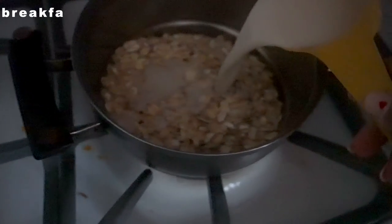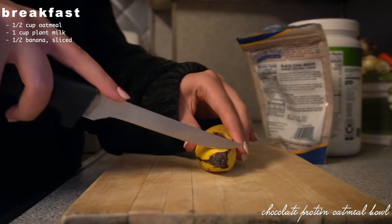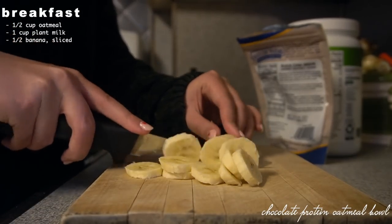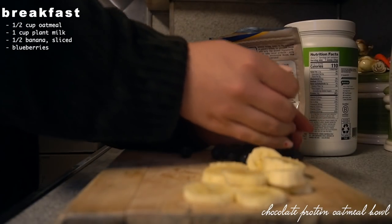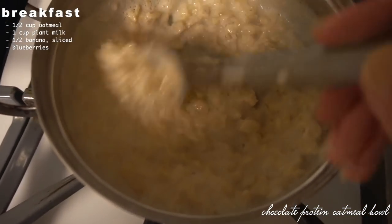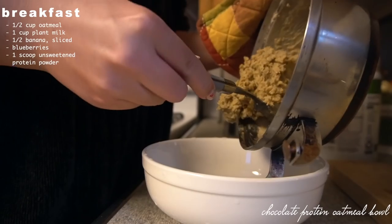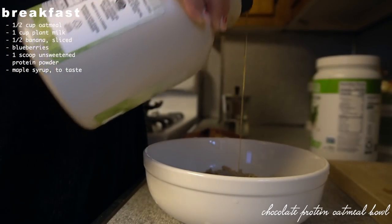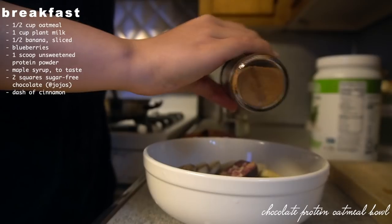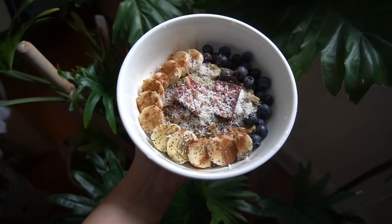Monday morning I woke up to a snowstorm and wanted something warm and comforting, so I applied the protein yogurt bowl concept to oatmeal instead. I made half a cup with one cup of plant milk. For toppings: half a banana, some blueberries, and protein powder — let it get a little too dry this time, but usually if you don't cook it down all the way it stays creamy. I topped it with Jojo's chocolate, cinnamon, chia seeds, and coconut shreds — felt like dessert for breakfast.